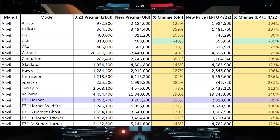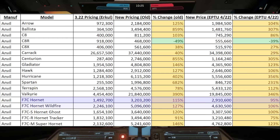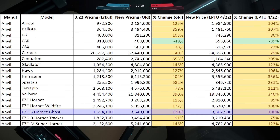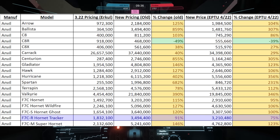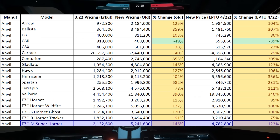The F7C Hornet is going from $1.4 million to $2.9 million. The Hornet Wildfire is going from $2.2 million to $4.6 million. The Hornet Ghost is going from $1.6 million to $3.3 million. The Hornet Tracker is going from $1.8 million to $3.2 million. And the Super Hornet is going from $2.1 million to $4.7 million.